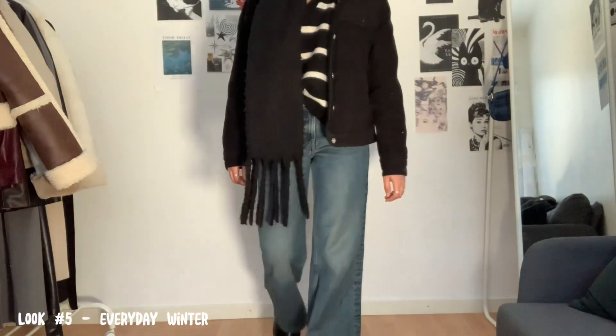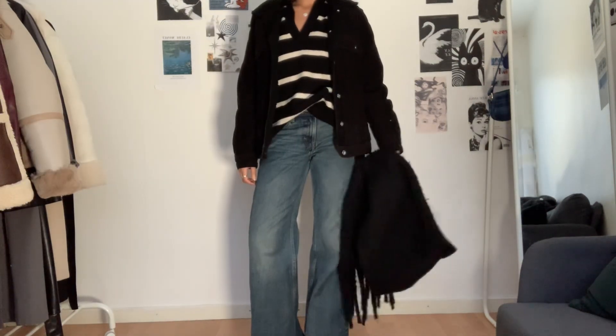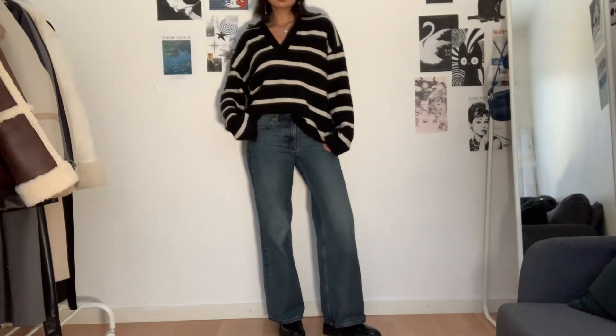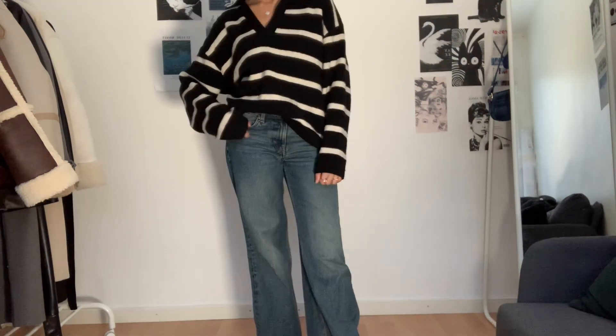The last look is more casual — I'm wearing a striped v-neck sweater. This look goes well with a black puffer jacket. Here's how it looks without the jacket and scarf. It also pairs well with black boots or loafers.